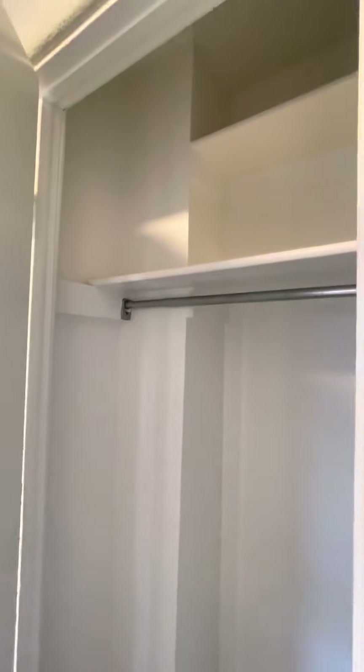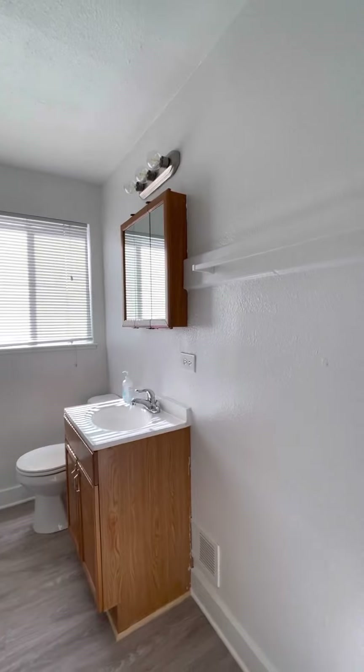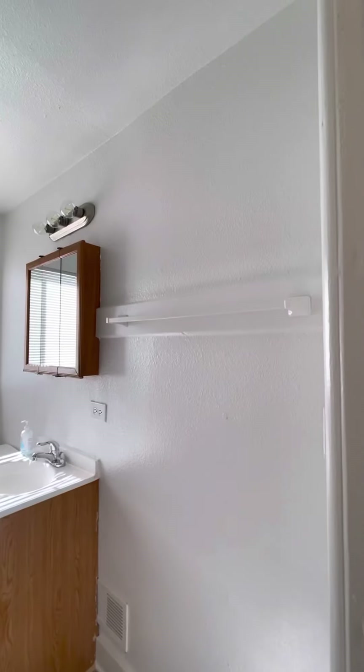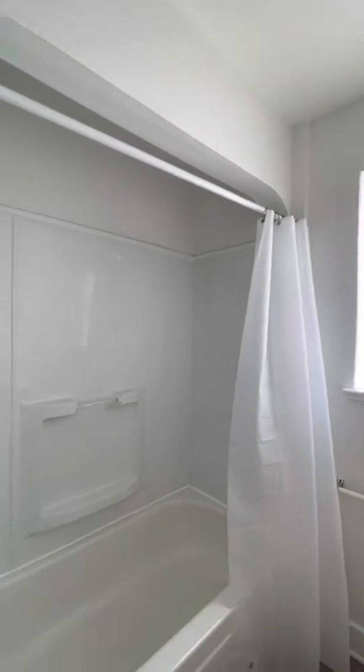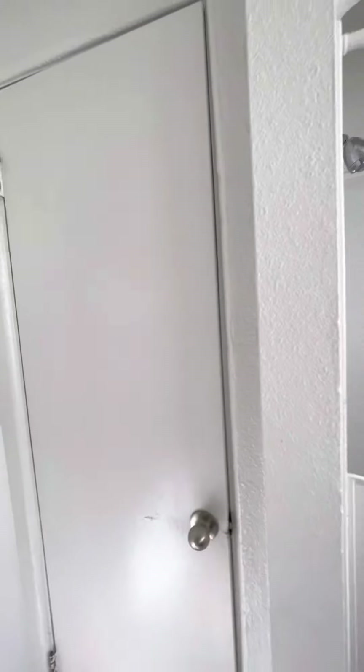Here is your coat closet. The bathroom has enough room, I think, to set up some sort of shelving if you want. You have a shower tub, and your linen closet would be in the bathroom for bathroom supplies. Fresh paint in here as well.